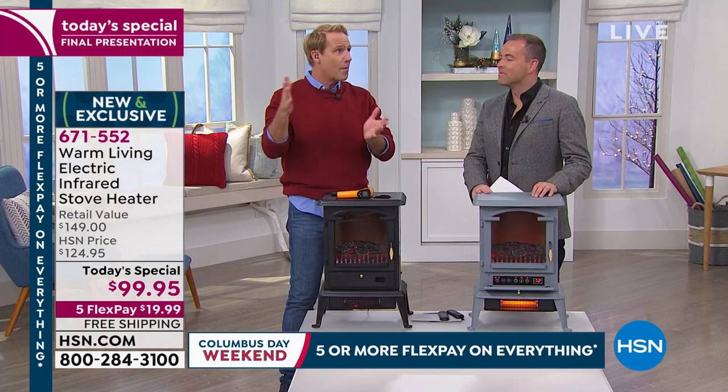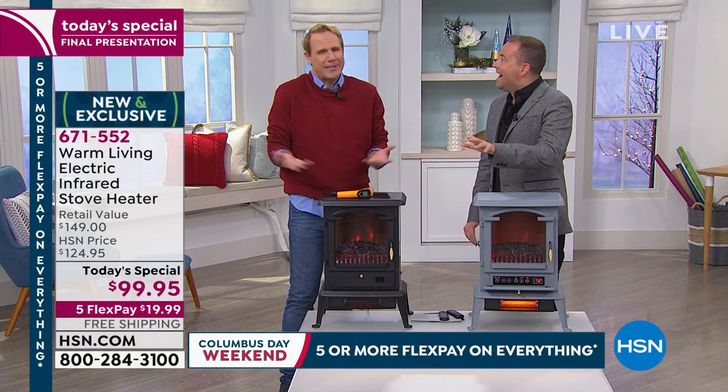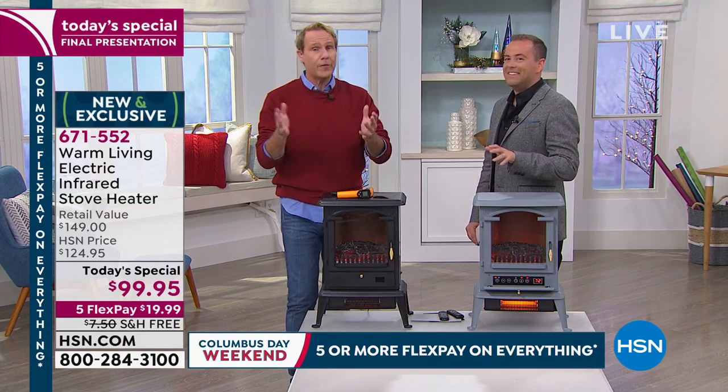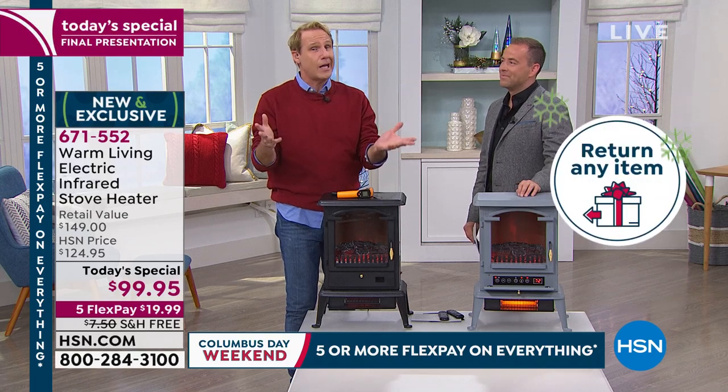We were talking earlier about this extended return policy — it's usually 30 days, but now it's almost four months, until end of January. People don't believe it, but it's true. This thing can really prove itself. If you take that zone heating challenge and turn the thermostat down, that's almost the entire winter — and you may save hundreds of dollars depending on your home.